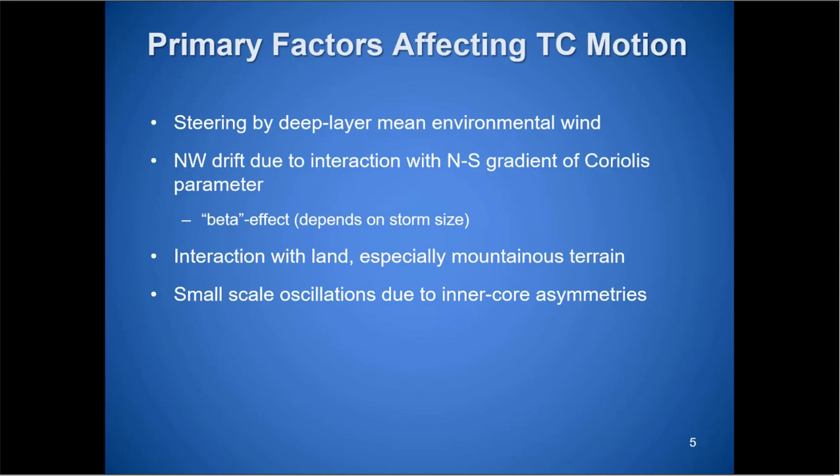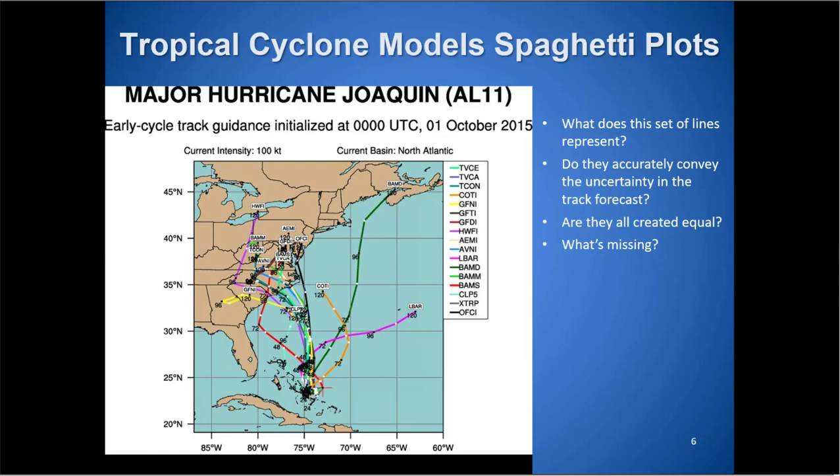The beta effect, depending on storm size, affects larger storms a bit more. There's more tendency to drift northwest when you have weak steering flow, but it's always a factor — you might not see it because other steering flows are so much stronger. When systems interact with land, frictional forcing helps turn the storm. Other small-scale oscillations, like inner core redevelopment, can cause large wobbles temporarily. That can have a large impact, especially if the storm is expected to miss you by 30 miles and wobbles at the last second.